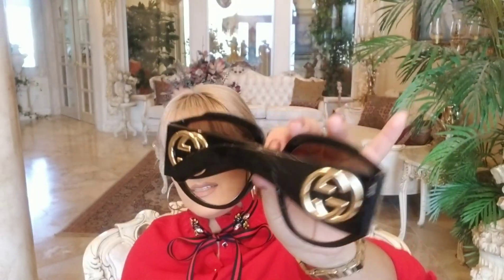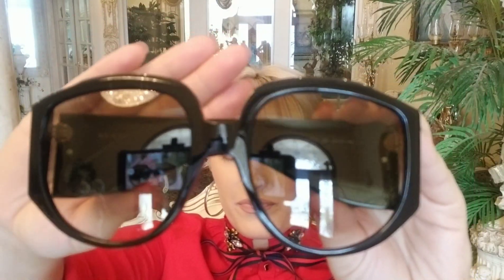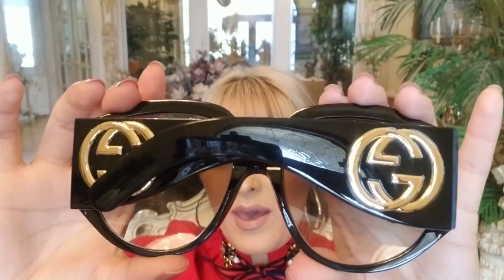Let me get closer and show you — this is the front of them, and then this is the back.